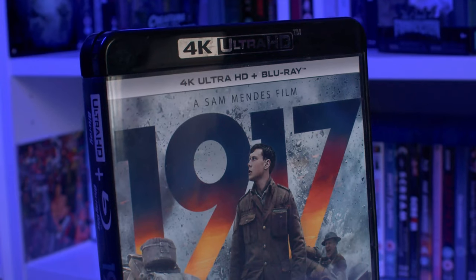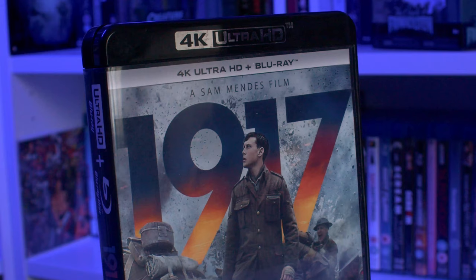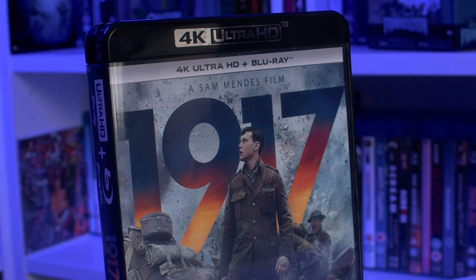Looking forward to having an Indy marathon on 4K at some point. Next 4K pickup was courtesy of my girlfriend, so thanks to her. This is a Sam Mendes film — I've heard it's phenomenal. I have not seen it. This is 1917 on 4K. I've heard great things; I've heard it's beautifully shot. Roger Deakins is the director of photography, so I'm looking forward to checking it out on 4K with its Dolby Atmos soundtrack.